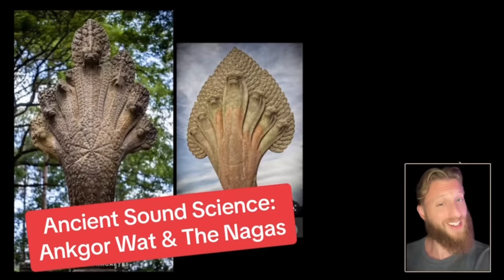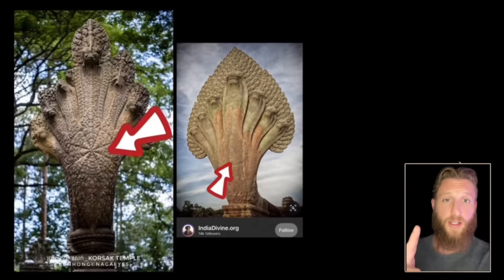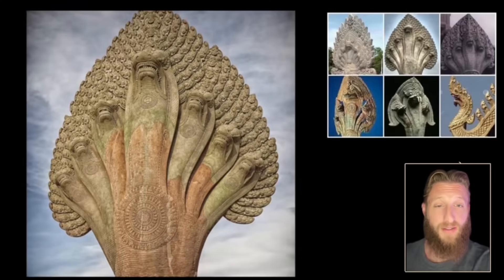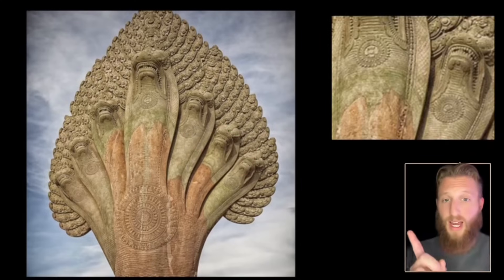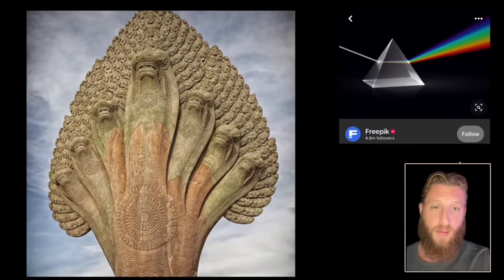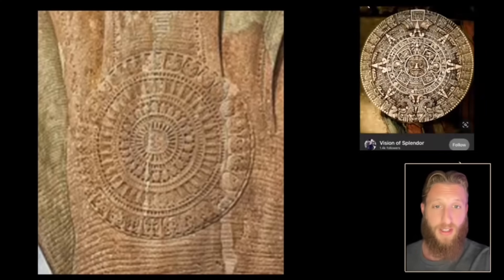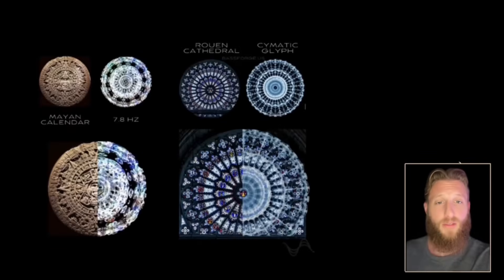These are nagas from Cambodia, and they're hiding a secret. The number of heads can be any variation from 1 to 12, but this one is 7 — for a very important reason. There are 7 colors in the visible light spectrum (ROYGBIV) and 7 octaves in music; this is a wave phenomenon. The pattern looks like the Mayan calendar or a rose window, because we can decode all of these with cymatics.